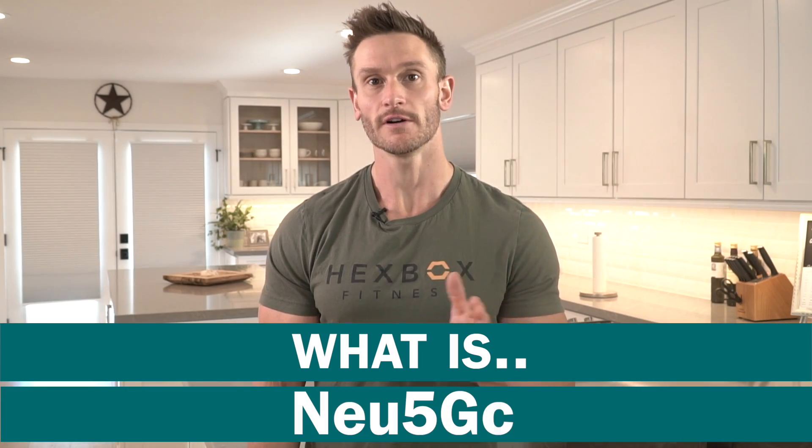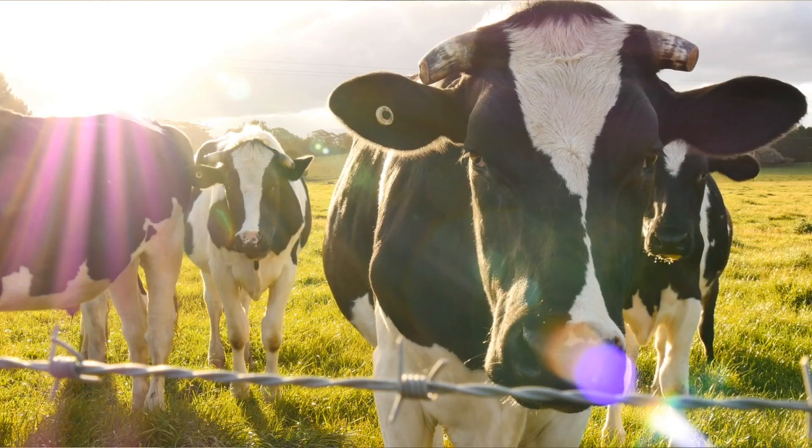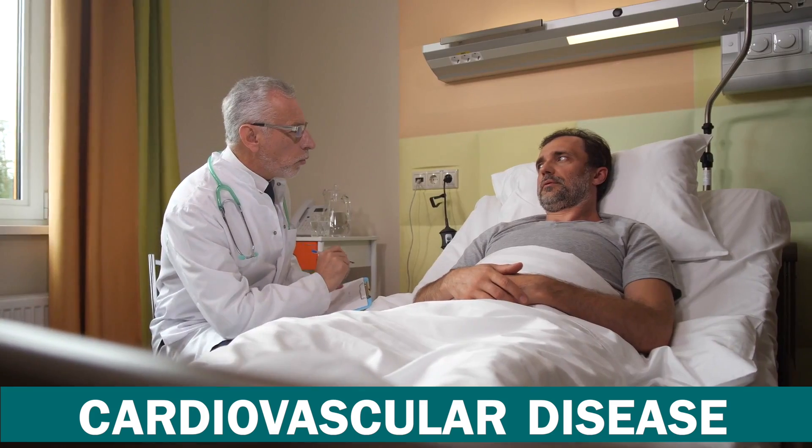What is Neu5GC — N-E-U-5-G-C? It's in red meat, it's in pork, and it's talked about a lot as something that's really messing us up and could be the link between meat and cardiovascular disease. Let's break it down.